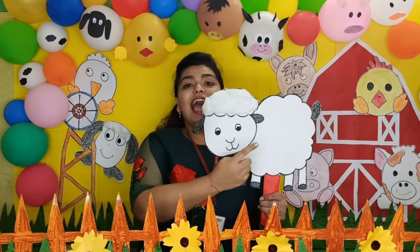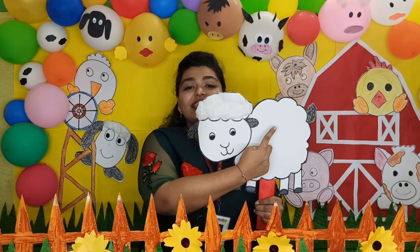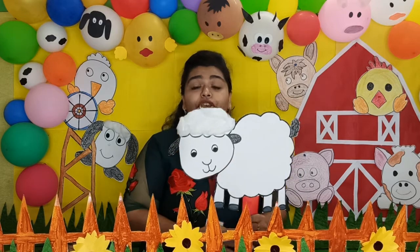Sheep has four legs. It has four legs and a small tail. See, it has a small tail.